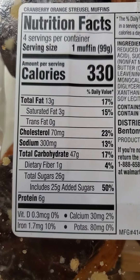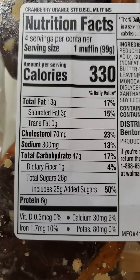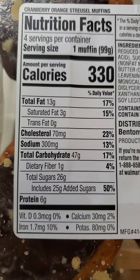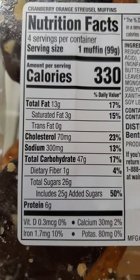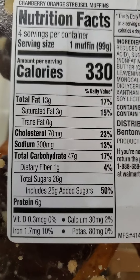Nutrition facts: one muffin has 13 grams of fat, of which three are saturated, no trans fat, 70 milligrams of cholesterol, 300 milligrams of sodium, 47 grams of carbs of which one is dietary fiber, 26 grams of sugar of which 25 are added, and six grams of protein.